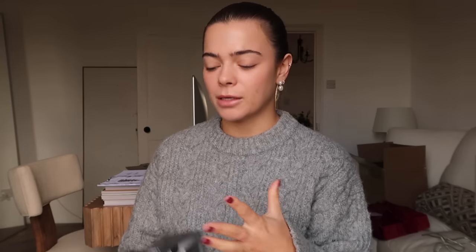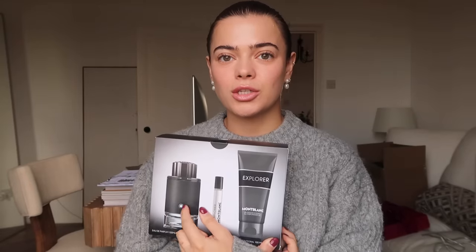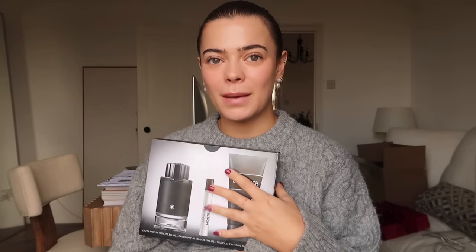That's definitely something to look out for when shopping for Christmas, especially in department stores — always check if the gift set price matches up. My mum ended up getting shower gel and a little travel fragrance for free. This is the Mont Blanc Explorer — it's so chic and minimal. It's very similar to Creed but at a much better price point. The set was £79 and the extras are basically free.